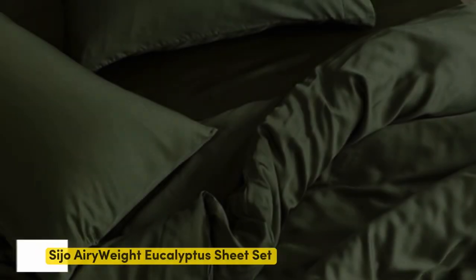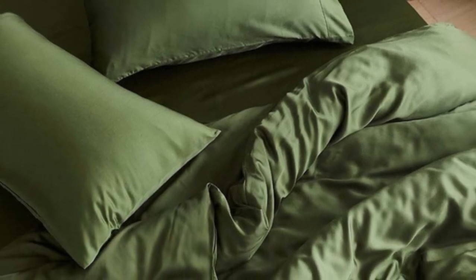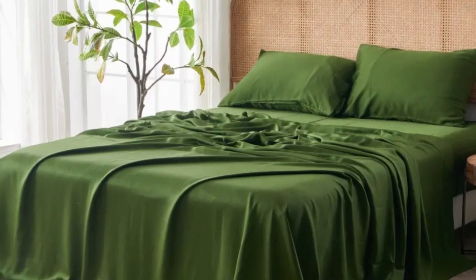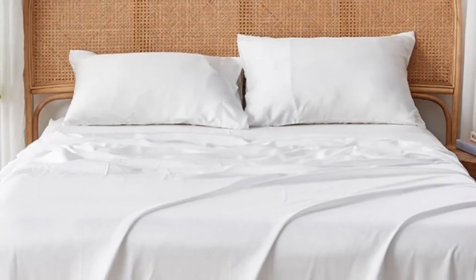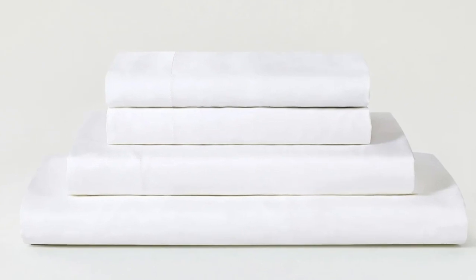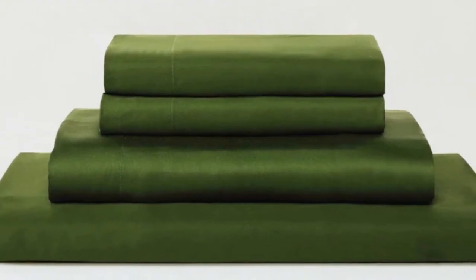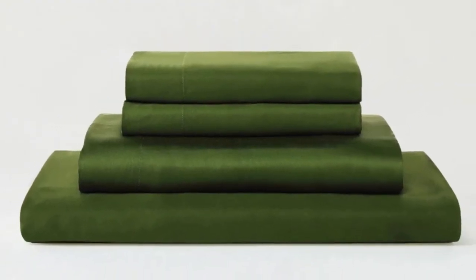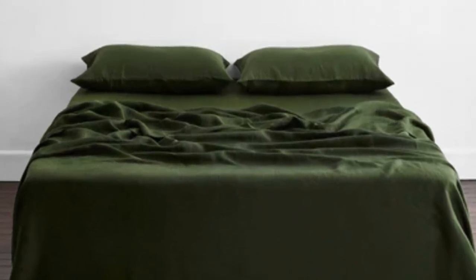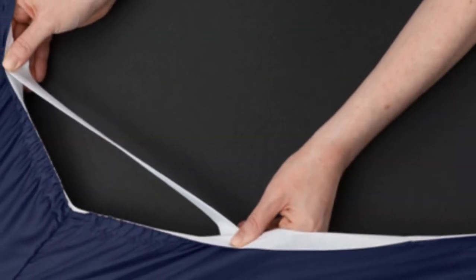Number 3. Eucalyptus-derived Tencel is popular among our hot-sleeping testers due to its exceptional breathability and moisture-wicking properties, and the Seijo Airyweight Eucalyptus Sheet Set is no exception. Each item is composed of high-quality Tencel fabric that feels luxuriously soft and smooth. The sheets drape closely to your body and provide insulation on chilly nights without retaining too much heat during warmer times of the year, so it's a great choice if you are seeking sheets to use year-round. Thanks to the smooth fabric and the sateen weave, the sheets easily glided across our skin, making it a great choice for sleepers with skin that's sensitive to harsh rubbing from coarser fabrics.